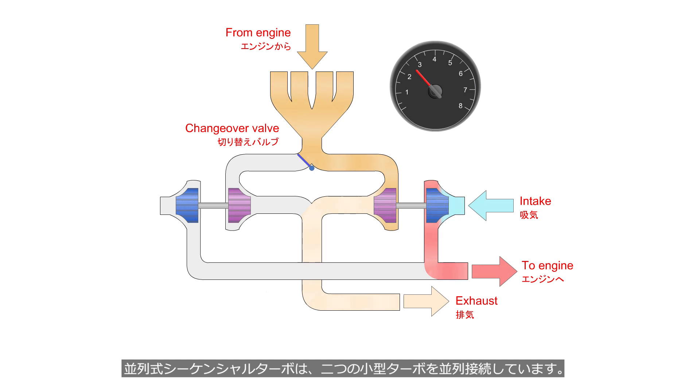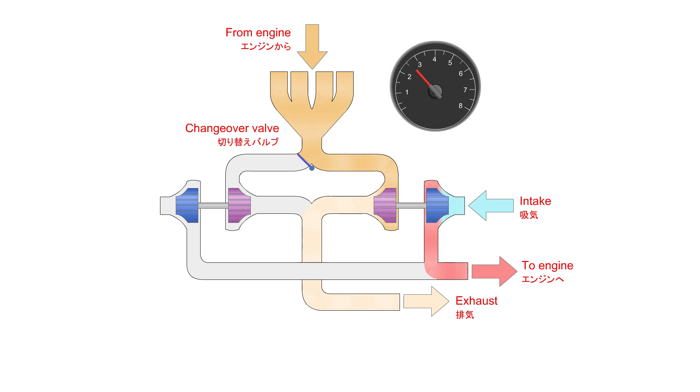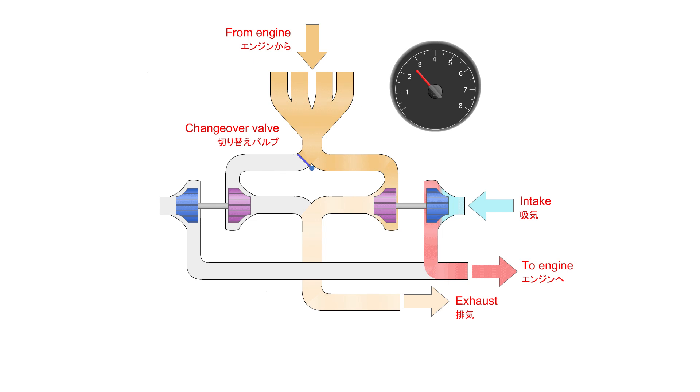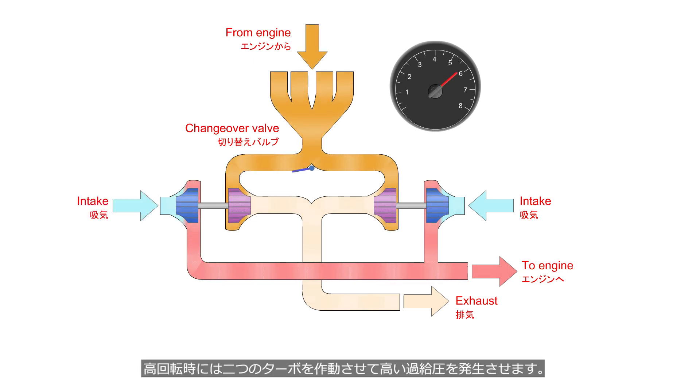A parallel sequential turbocharger system connects two small turbos in parallel. At low engine speeds, the exhaust gases are directed to one turbo to reduce turbo lag. At high engine speeds, both turbos are engaged to generate high boost pressure.